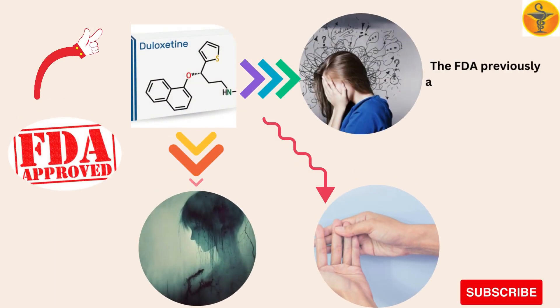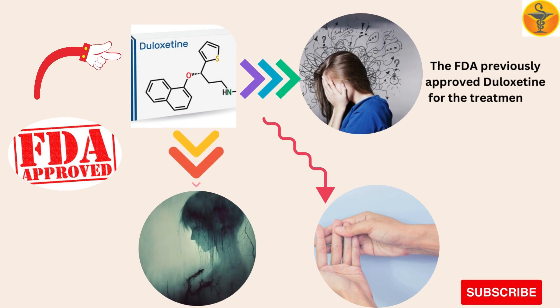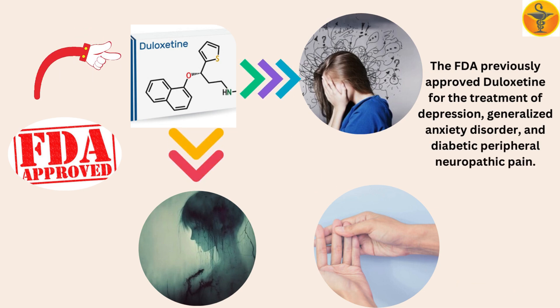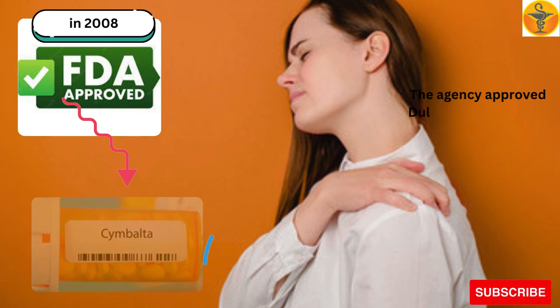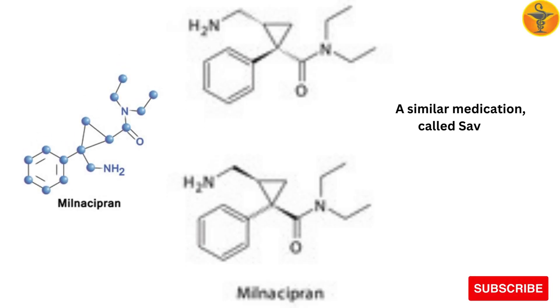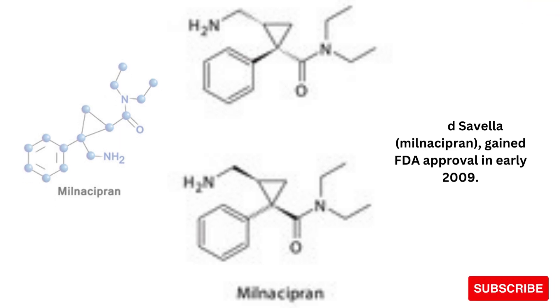The FDA previously approved Duloxetine for the treatment of depression, generalized anxiety disorder, and diabetic peripheral neuropathic pain. The agency approved Duloxetine (Cymbalta) for the management of fibromyalgia in adults in June 2008. A similar medication called Savella (milnacipran) gained FDA approval in early 2009.